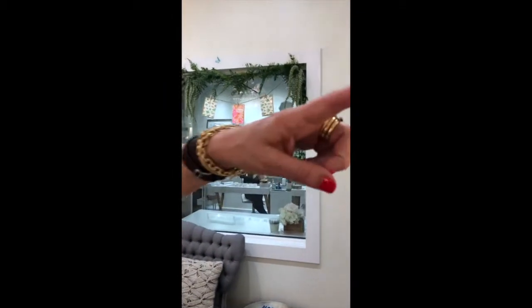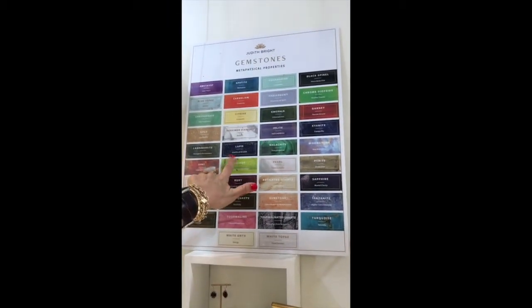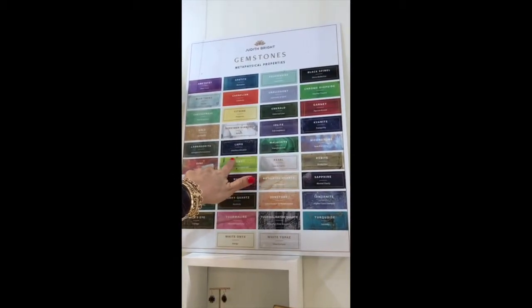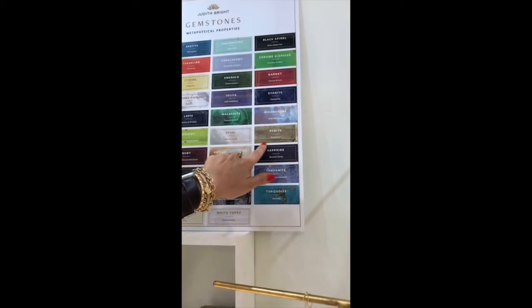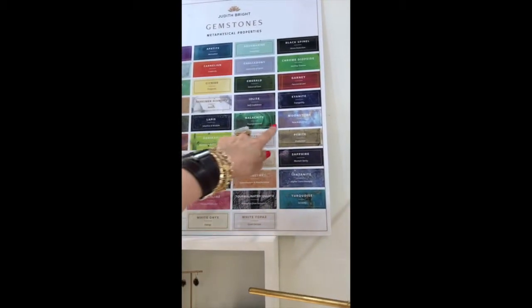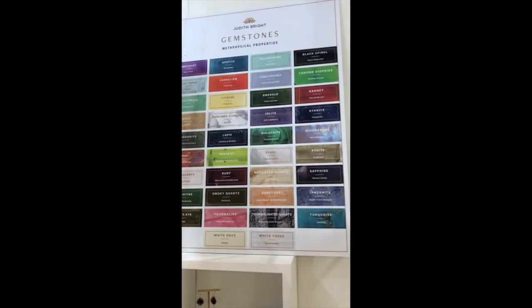And these are the stone meanings — these are the metaphysical properties I was talking about. So people will come in — this is a great graduation sentiment. Lapis for intuition and wisdom. Or pyrite for protection. And then moonstone for new beginnings. So those are really popular for our graduates as gifts.